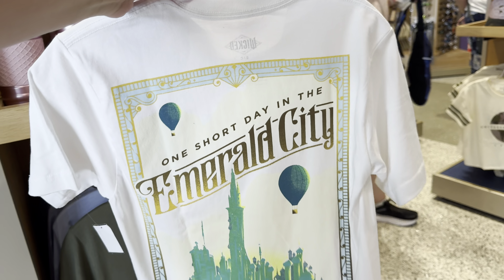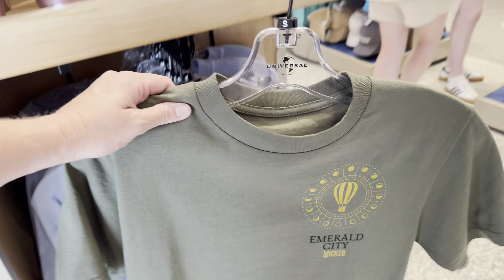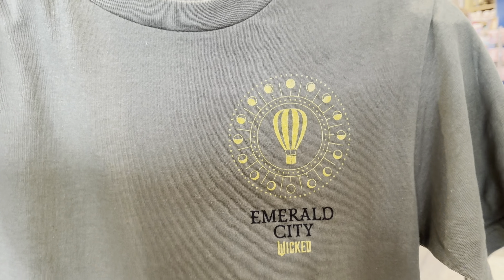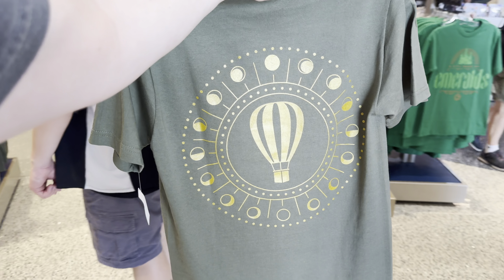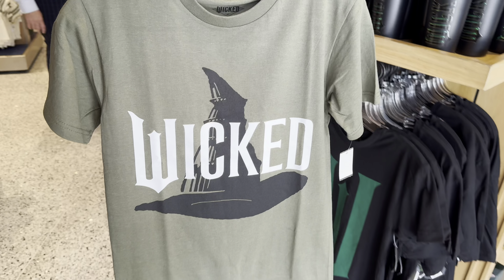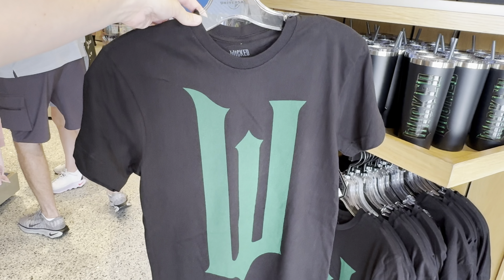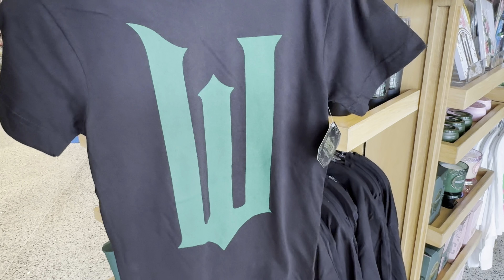A city made of emeralds shirt — this is $37, nothing on the back. We have a white t-shirt with Wicked on the front, also $37 — it's got a large image across the back with 'One Short Day in the Emerald City,' showing Oz in the Emerald City with hot air balloons in the background. There's also an army green colored shirt for $37 with Emerald City on the front, a hot air balloon, and phases of the moon; it says Wicked. On the back it has just that design, larger.